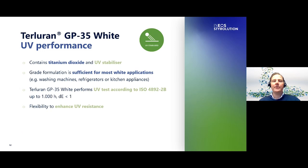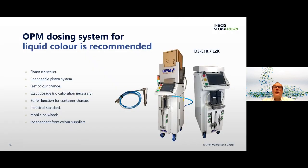Now I would like to hand over to my colleague Bodo Wycott who will focus on the liquid masterbatch dosing in more detail. Thank you Oliver. We recommend the dosing system developed by OPM Mechatronics because it enables a clean and precise dosing process and simple operation for liquid colors in plastic processing. Only three parameters are required to start: the shot weight, the recommended dosage percentage, and the density of color. A calibration is not necessary. The dosing system has high flexibility, independence of color suppliers, and can be used on all injection molding machines. The OPM dosing system is an absolutely clean liquid coloring dosing system.